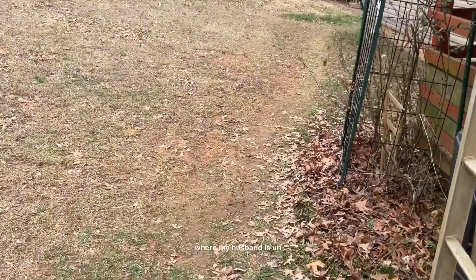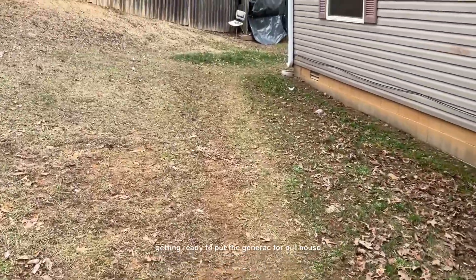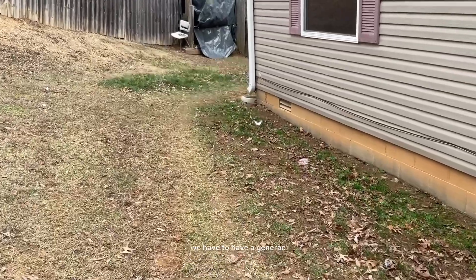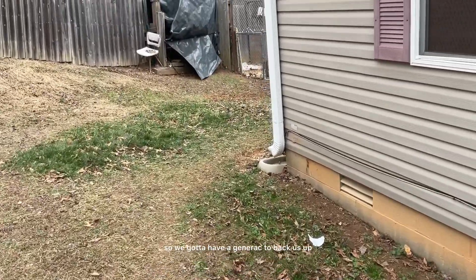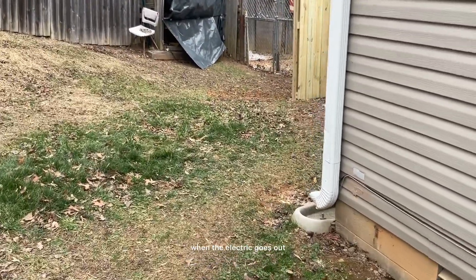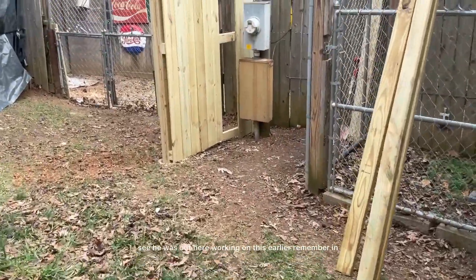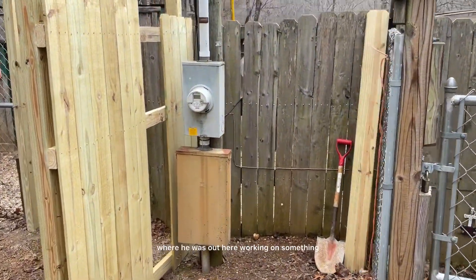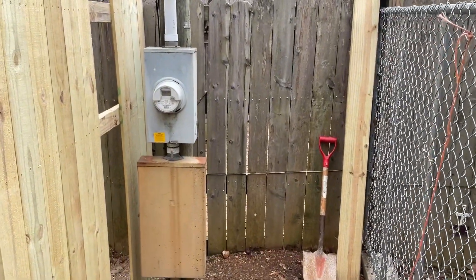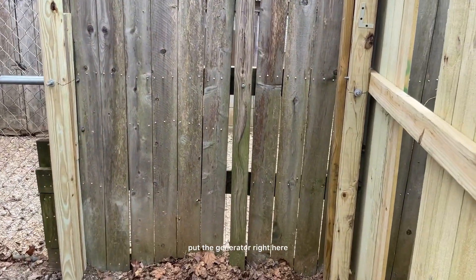I'm going to take you out back here, folks, and show you where my husband is getting ready to put the Generac for our house. We have to have a Generac because sometimes we lose electricity, so we got to have a Generac to back us up when the electric goes out. He was out here working on this earlier. Remember in that video with the chicks where he was out here working on something? This is it right here. He said he's going to put the generator right here.